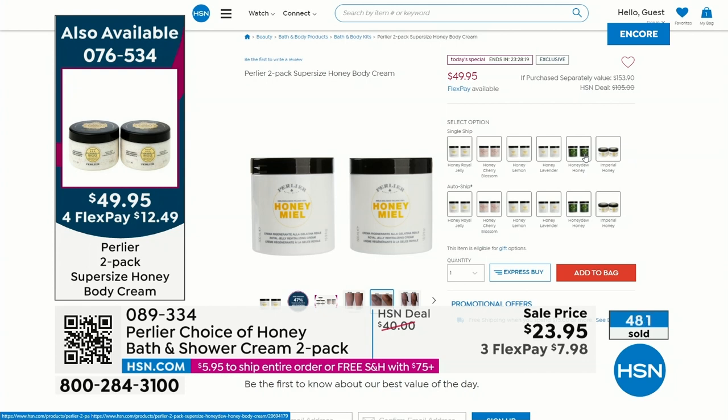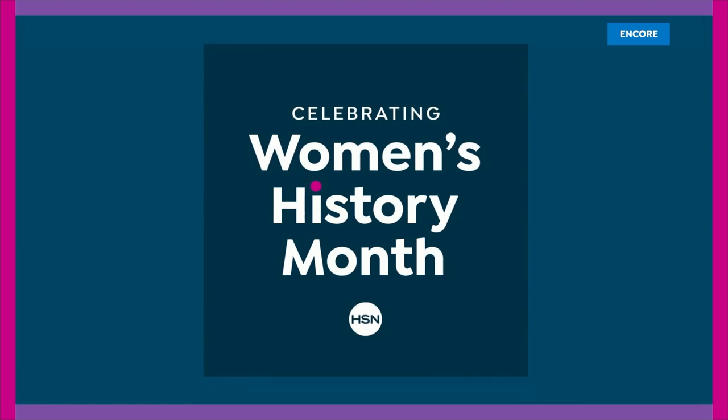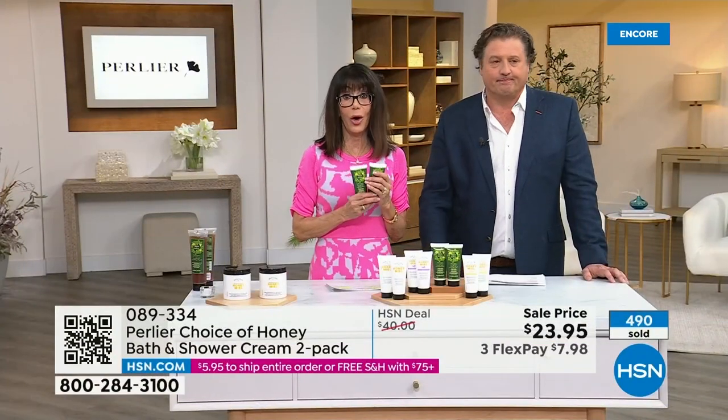$24 for one vat — and those are two and a half body creams. The other one becomes a gift for mom, for your sister, for your grandmother, for Mother's Day, for Easter if you're going somewhere.